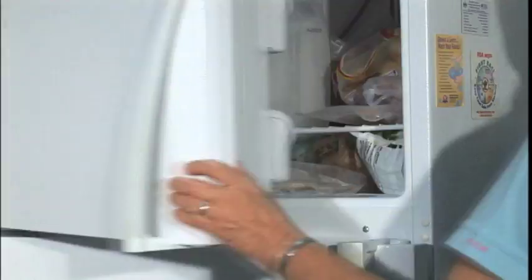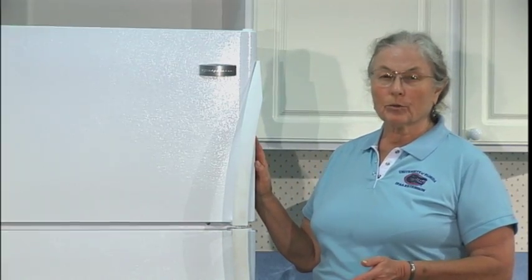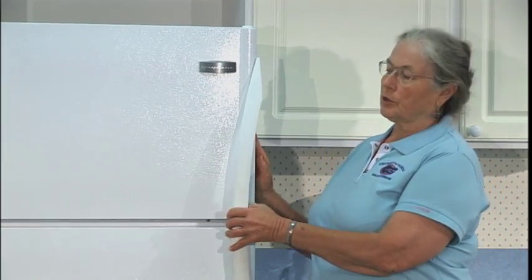The more often the door of the freezer is opened, the more freezer burn there will be. Self-defrosting freezers tend to create more freezer burn or frost burn than deep freezers do.